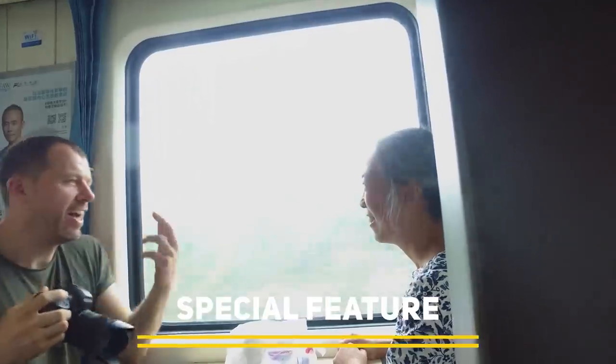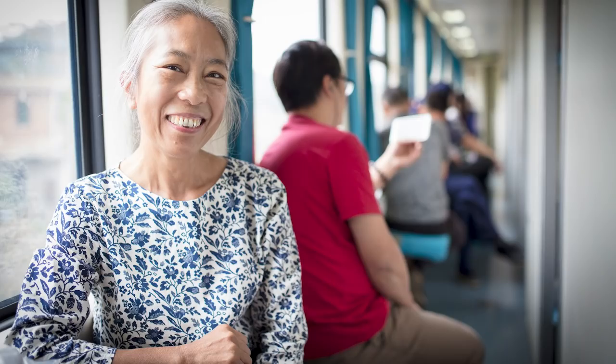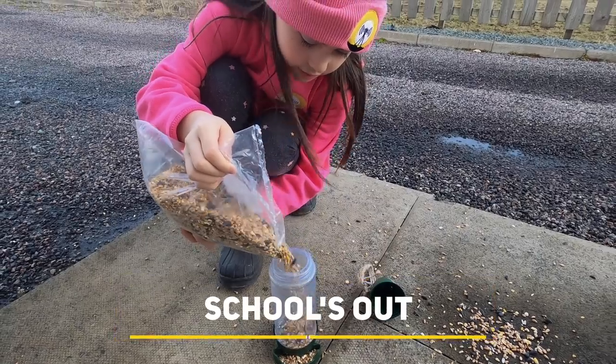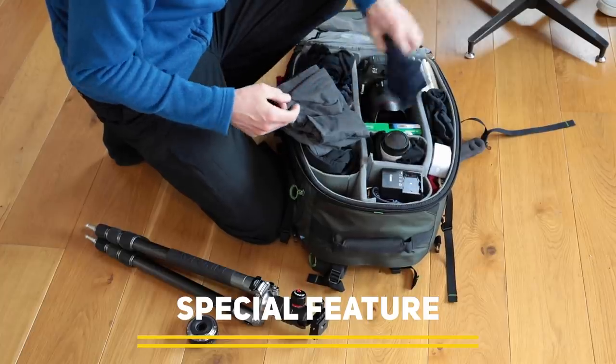Coming up on this episode of Photography Online, we give you top tips for taking great holiday photos, we shoot from the comfort of our home, and we show you how to pack a bag.